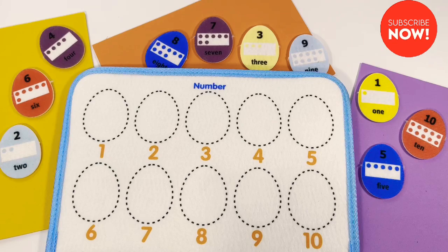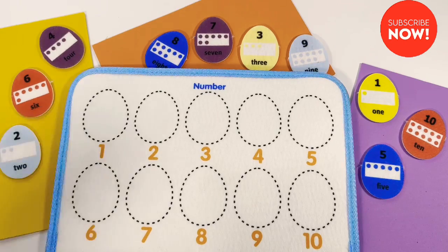Hello everyone! Welcome to Kids Fun House! Let's learn numbers today using these adorable little eggs. Can you help me match these eggs with the numbers on the sheet? Let's do it.